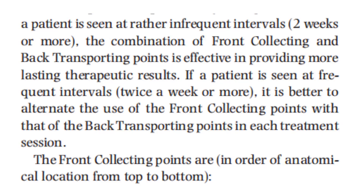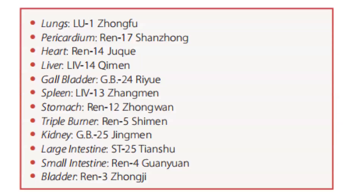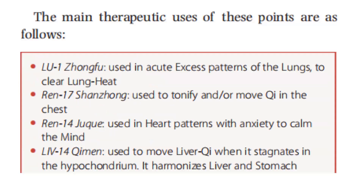The front collecting points, in order of anatomical location from top to bottom, are as follows: Lung — Lung 1. Pericardium — Ren 17. Heart — Ren 14. Liver — Liver 14. Gallbladder — Gallbladder 24. Spleen — Liver 13. Stomach — Ren 12. Triple Burner — Ren 5. Kidney — GB 25. Large Intestine — Stomach 25. Small Intestine — Ren 4. And Bladder — Ren 3.